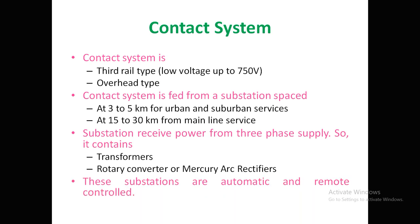These substations are automatic and remotely controlled, so there is no operational difficulty. These are the contact system details maintained with DC supply.